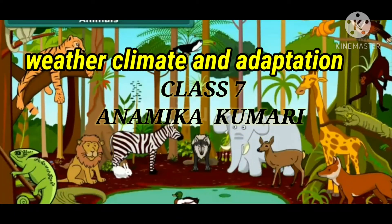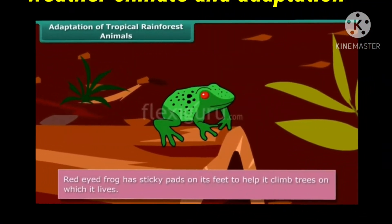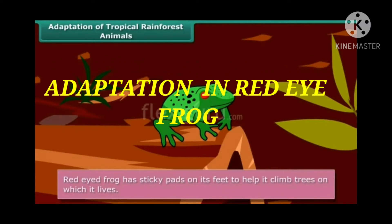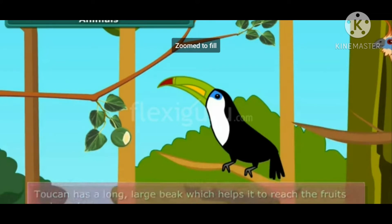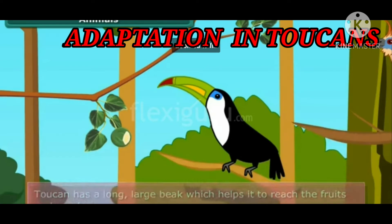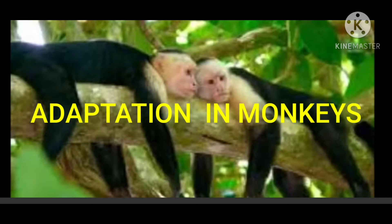Hello everyone, I am Anamika and today I am here with the video of Chapter 7, that is Weather, Climate and Adaptation. We are studying about adaptation in tropical rainforests. In the previous video, students, you have seen the adaptation in the red-eye frog — how it develops sticky pads on its feet to climb branches — and adaptation in the toucan, in which a large beak is present to easily reach the tip of branches to capture fruits.